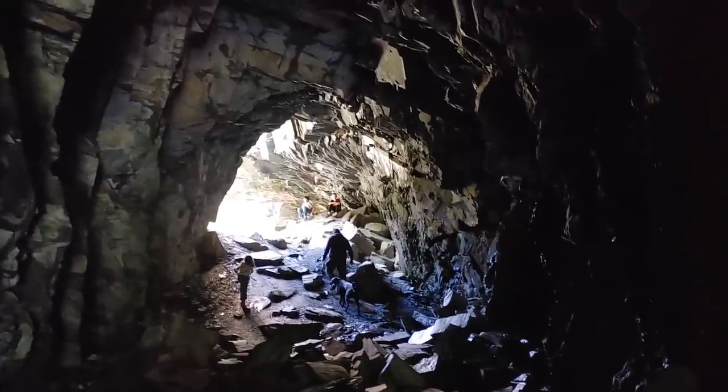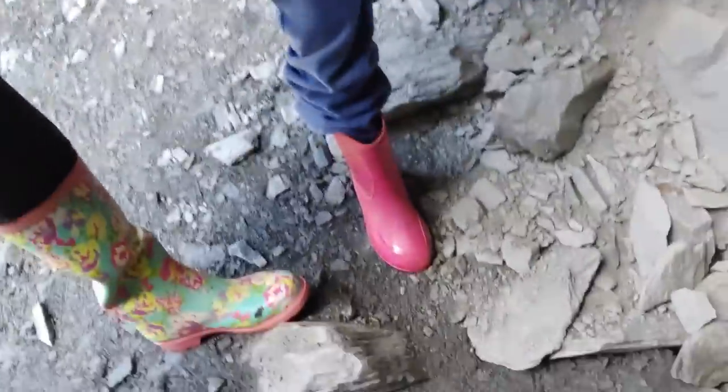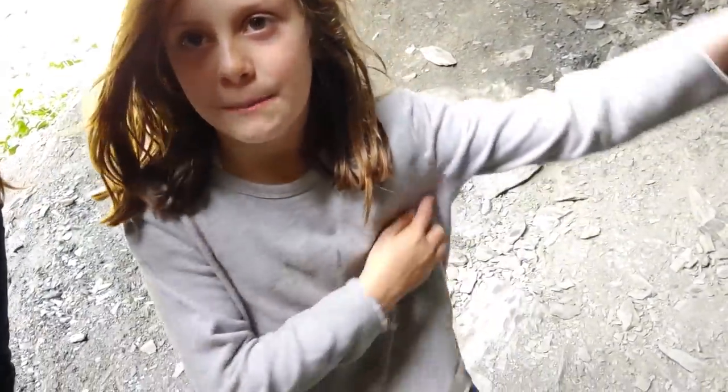Thank goodness for galoshes. We keep them in our car for moments such as this. They come in handy so we don't get our feet wet, because it's really wet here in Alaska. And I got a lot of drips on my clothes — we did get a lot of drips in the tunnel.